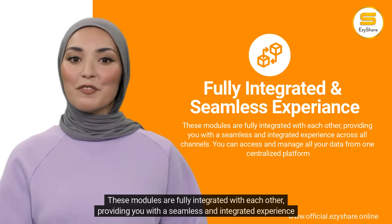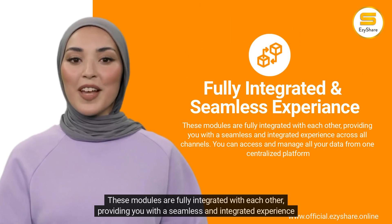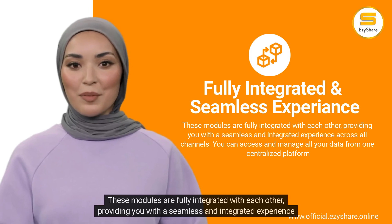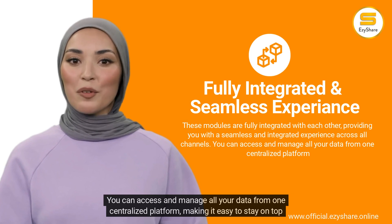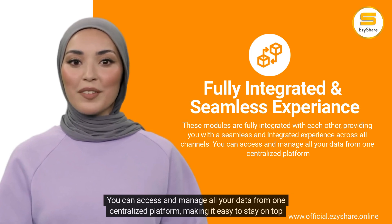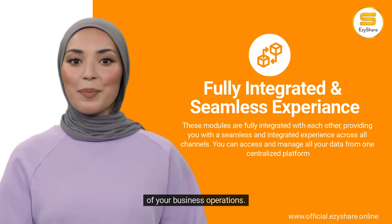These modules are fully integrated with each other, providing you with a seamless and integrated experience across all channels. You can access and manage all your data from one centralized platform, making it easy to stay on top of your business operations.